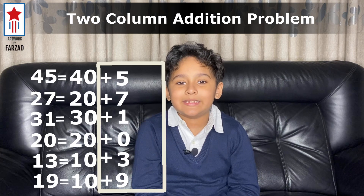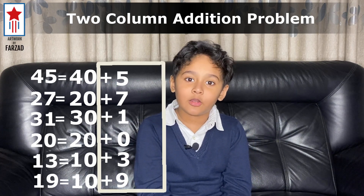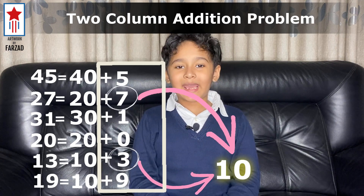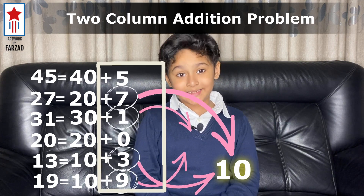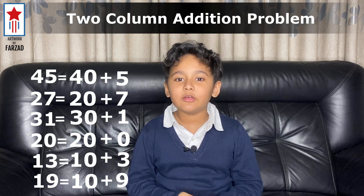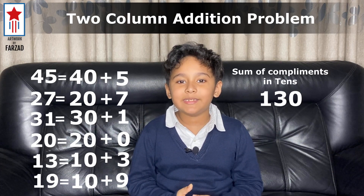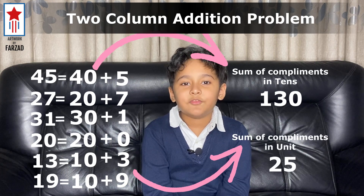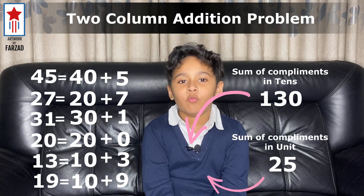Now let's come to the units side and try to find the complements. Here, 7 and 3 makes 10, and 9 and 1 makes 10, and only 5 is left. So let's add all the complements we found in the tens digit with the complements we found in the units digit. After adding all the numbers, we get 155.